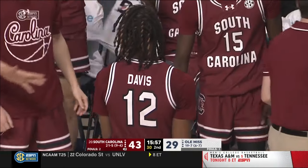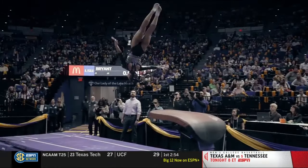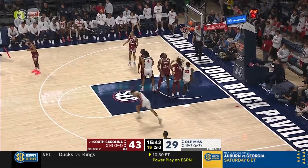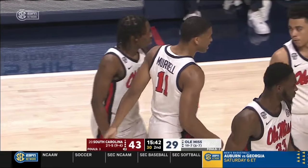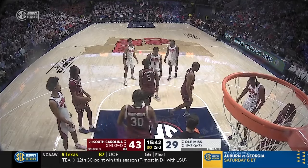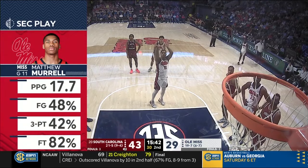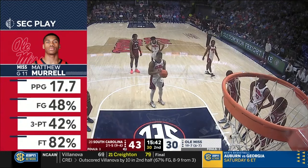South Carolina leading by 14. Matthew Murrell hits a three — and he is fouled on the shot. That foul is on Meachie Johnson. Lamont Paris didn't like it — he's upset because he understands the last thing you want is for Matthew Murrell to start seeing the ball go through the rim and get some rhythm. Murrell is averaging nearly 18 a game in SEC play, and over the last six games he's made 21 of 48 threes — that's 44% — and is shooting 49% from the field.